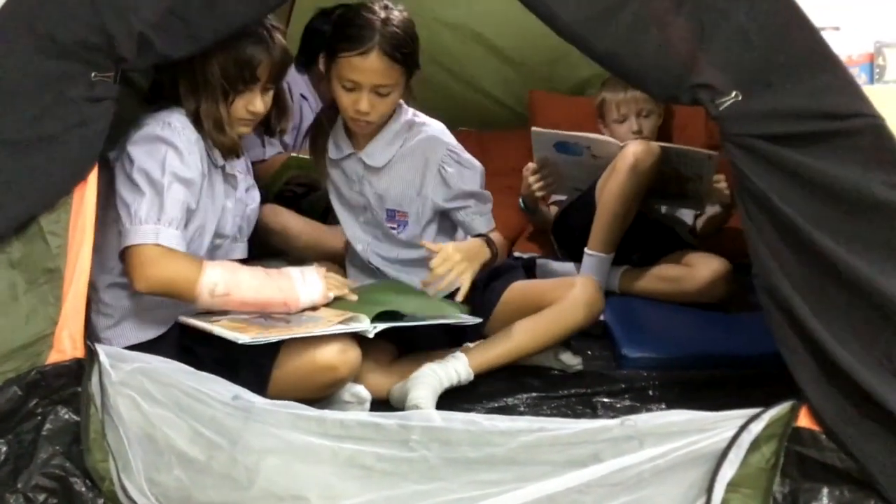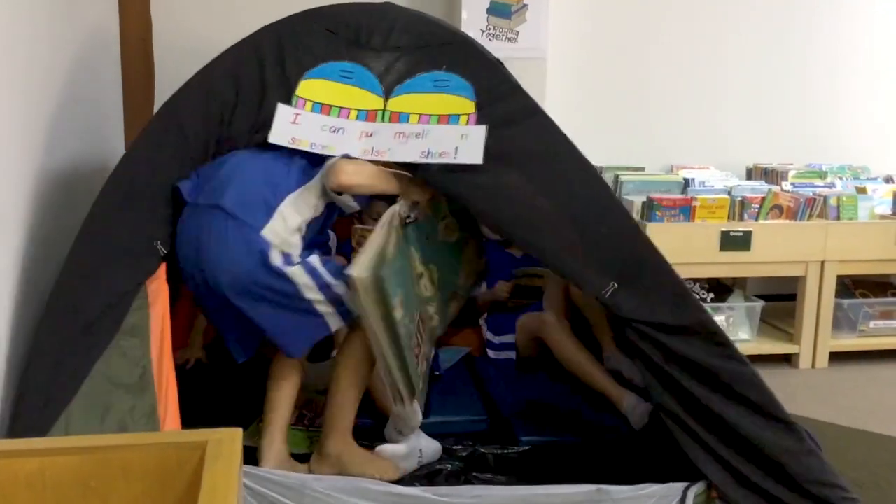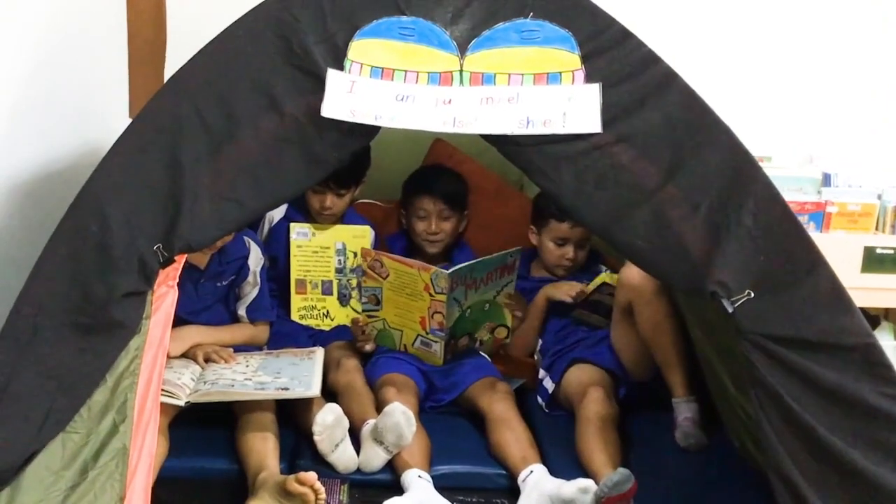When I pick up a book and just read, I feel like I'm inside the book with the characters. And when I'm with a friend in the empathy tent, I feel like I can talk to them about my emotions and maybe the book a little bit.